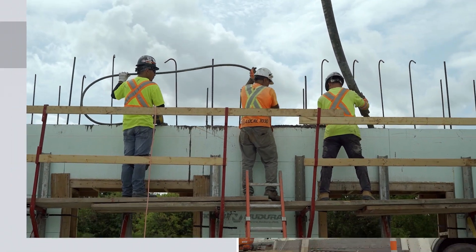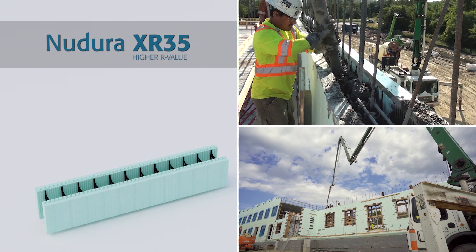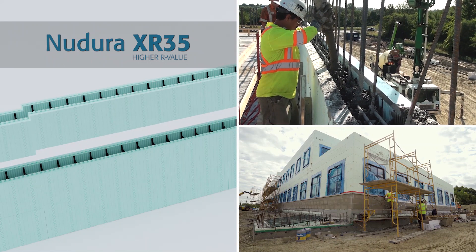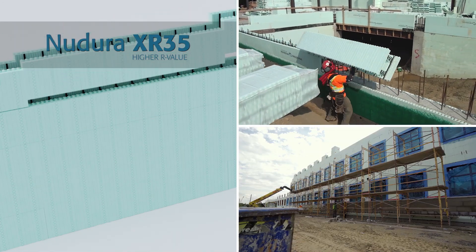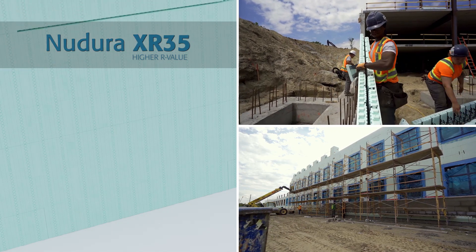The benefits of using ICF when you're building are: the speed, no requirements for additional shoring, no wait time for stripping, and you're already ready for your drywallers. Because it's a light product, it's easier on the guys — there's no need for a crane. Not having to have a crane on site is a huge cost savings for the builder and designers.